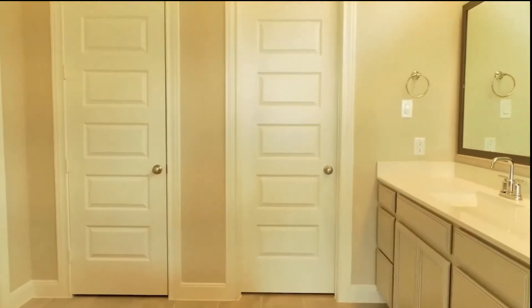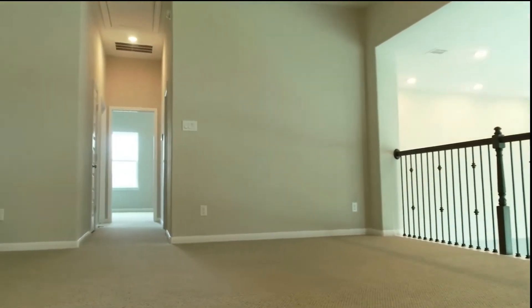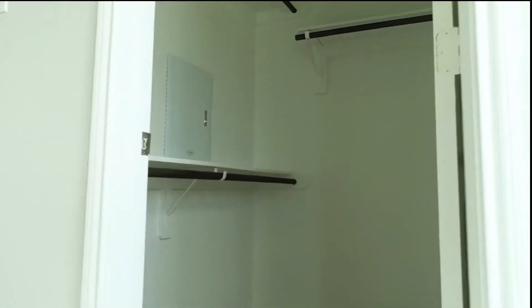The master bedroom has a generously sized master closet. On the second floor, this home has two bedrooms, two baths, a media room, and a game room, great for entertaining.